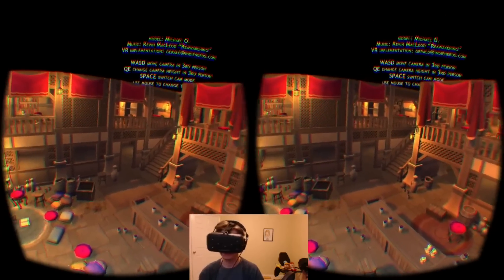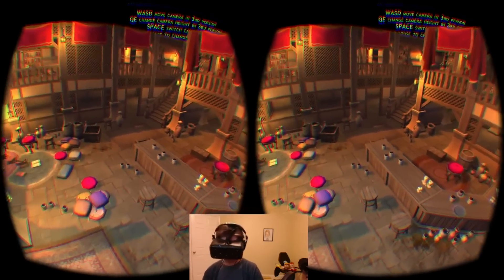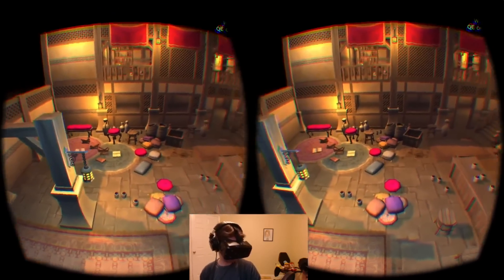No collision detection — got it. Everything's still tiny from my perspective.